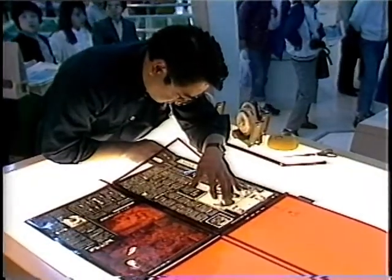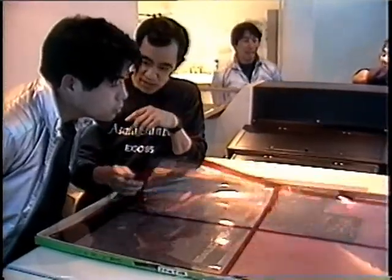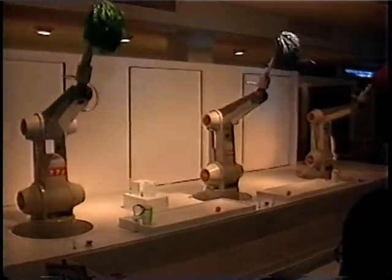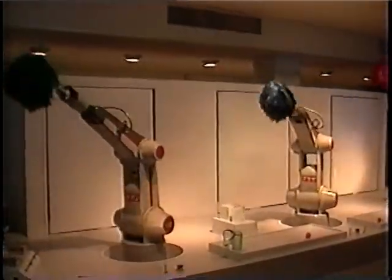Newspapers that are electronically edited in Tokyo are beamed to Expo via satellite to be printed on-site. They have the car of the future showing how electronics will make driving more comfortable and safe. They also have multi-joint robots that can perform intricate operations faster and more accurately than human hands.